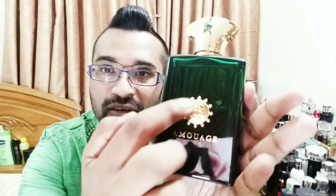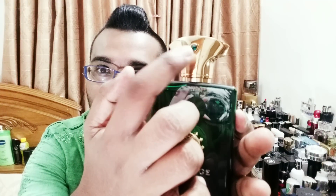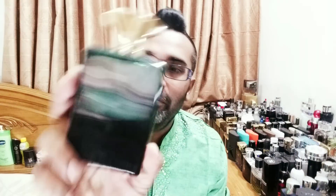One issue with Amouage boxes is the bottle doesn't sit very deep down compared to houses like Tom Ford. When you open the box, the bottle can easily be knocked off — which is dangerous and something I don't like about Amouage packaging. But the bottle itself is gorgeous — an emerald green bottle fit for a king, with a raised crest, Swarovski green gemstone, golden metallic magnetic cap with a royal crown.